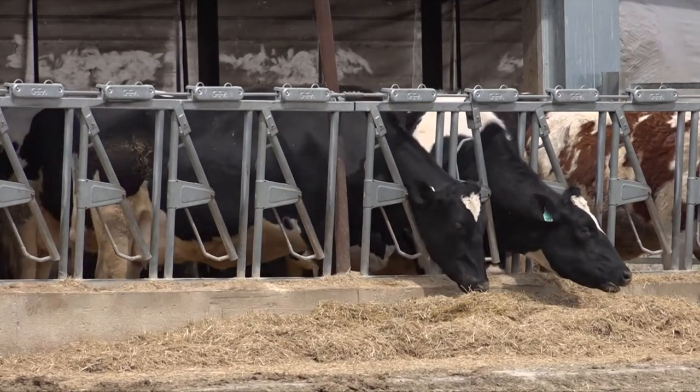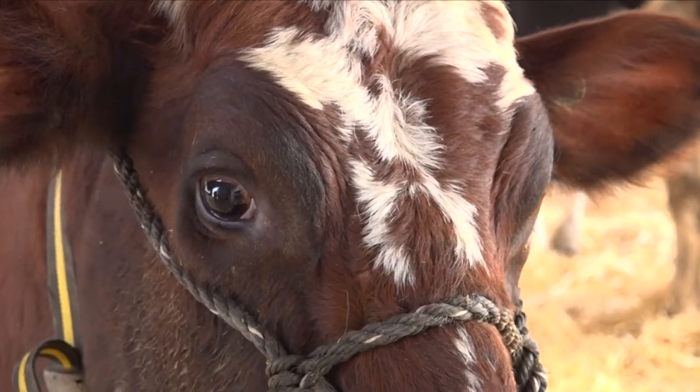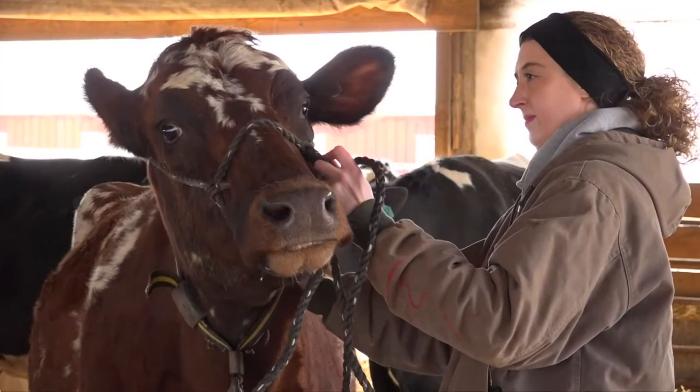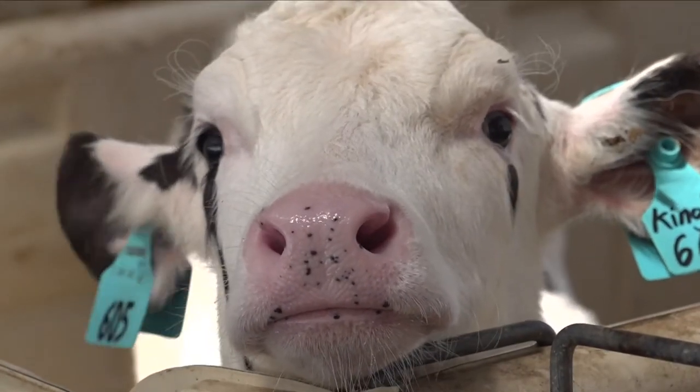There are certain tasks that it can help with and it can assist us, but I don't think it'll ever replace the human. Technology to keep today's busy dairy farmer better connected to their cows. Carrie Antelfinger, Associated Press.